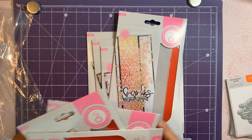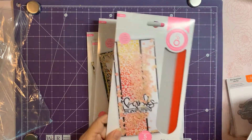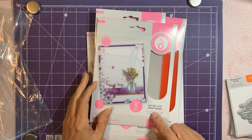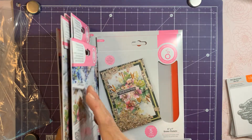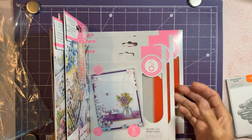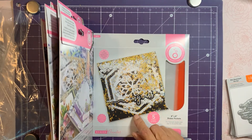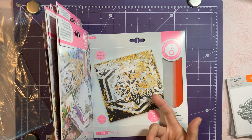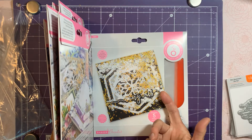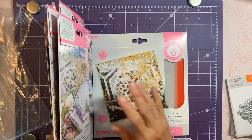I wanted to give those a try and they seemed like they were going to sell out, so I ended up ordering an extra set of the five by seven, the slimline, and the A2. I didn't do the six by six because I normally don't make that size — it costs more for postage since it's a square. I try to stay within the slimlines, the A2, and the five by seven because they go regular postage unless they get too heavy with shaker.